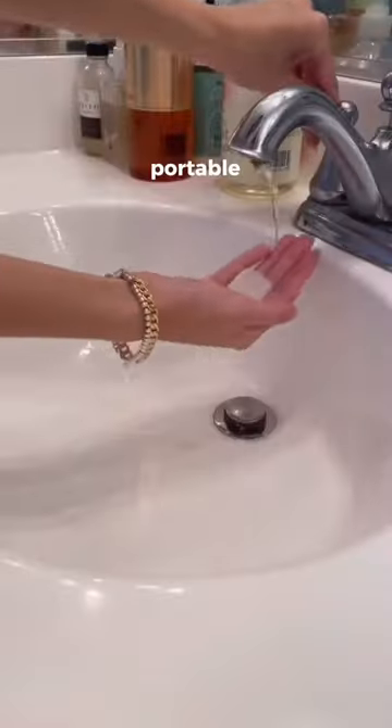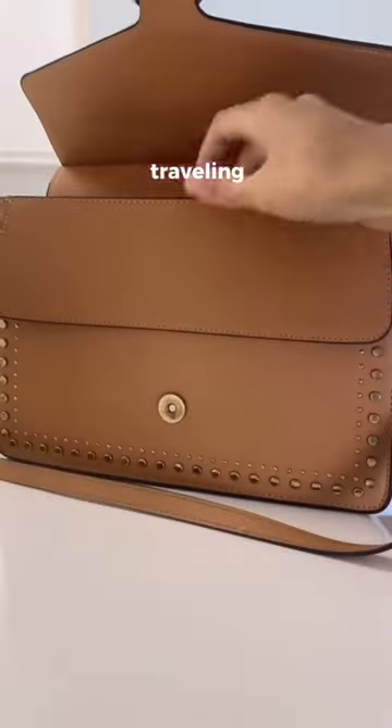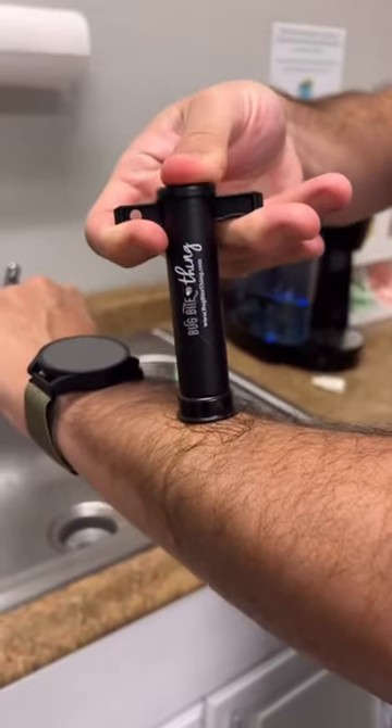These are lights that attach onto your crocs and help you see in the dark. These are soap sheets that are super portable, can be used on the go and are great for traveling. This gadget sucks your skin to cure mosquito bites without any chemicals.